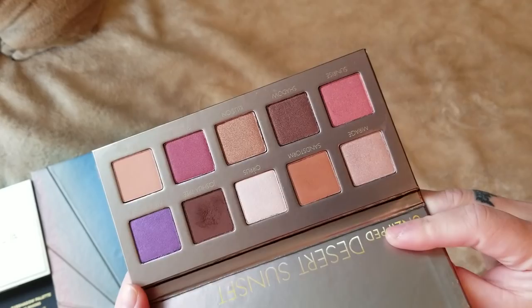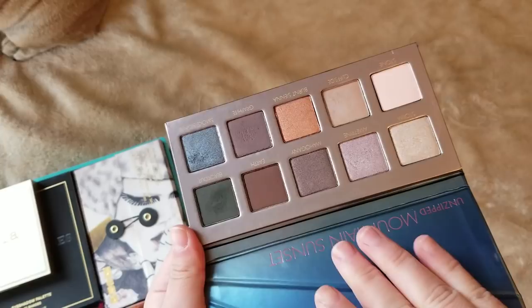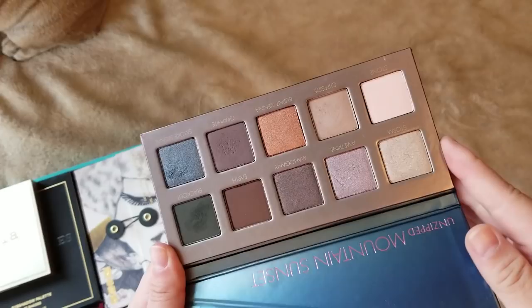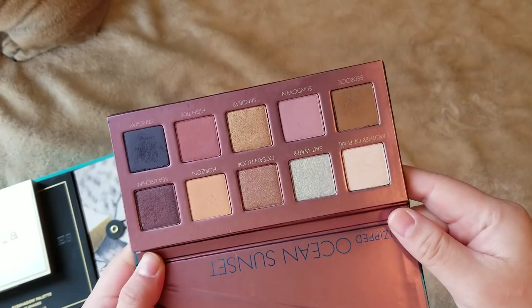This one is the Mountain Sunset — it has some cooler tones. I really like the green and the shimmery blue-gray at the bottom. You can tell I've used this a few times. And the last one is Ocean Sunset — the packaging is really cute. These have some slightly warmer pinky tones, just like an Ocean Sunset. I think their quality is really great, so of course I will keep all three.